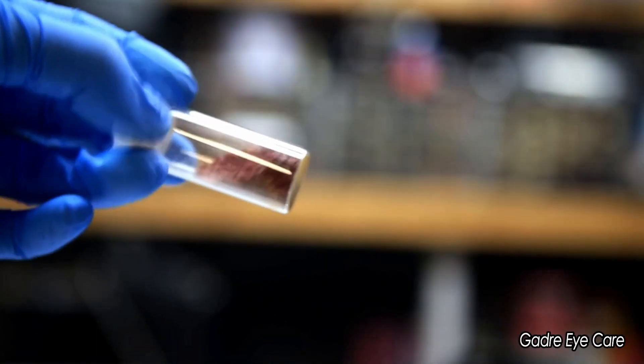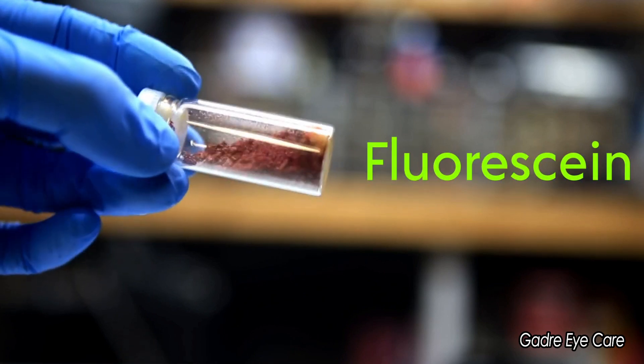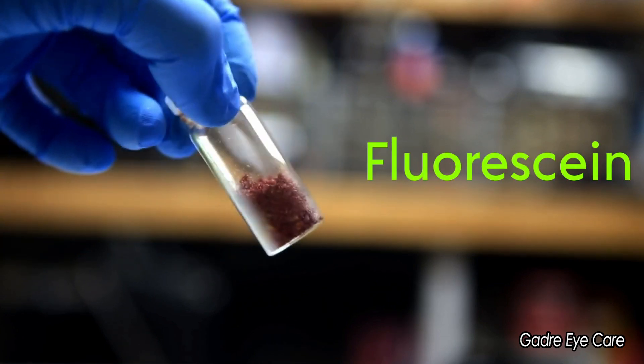It is amazing how two people completely different in their era and training could see similar patterns and colors in totally different things. We as modern day clinicians tend to take things for granted. We forget that we are standing on the shoulders of two centuries of medical experience and scientific research. Fluorescein is one such piece of wisdom passed down to us through the ages.